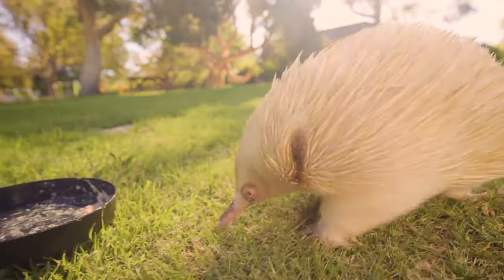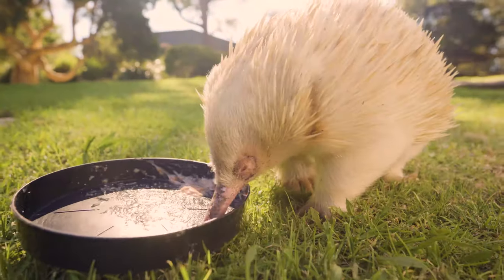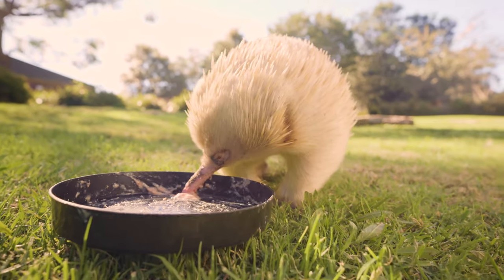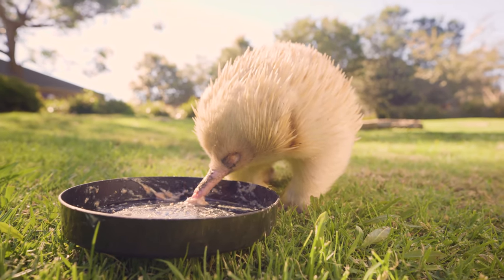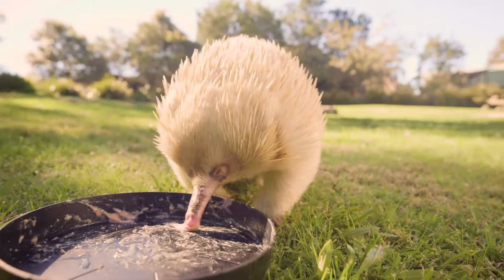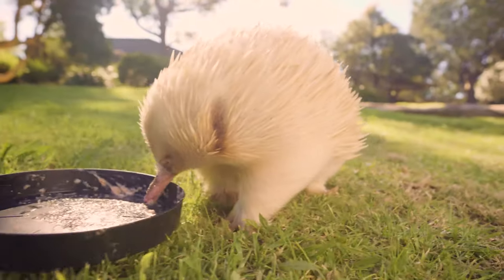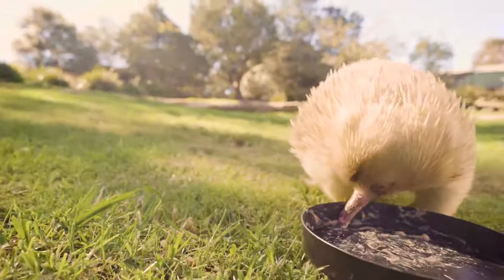So if you are ever lucky enough to come across one, have a look, maybe take a photo from a safe distance, but try not to interrupt them too much. They're doing a very important job of keeping those forest areas very well nourished by the leaf litter on the ground that they are turning over and mixing through that soil.